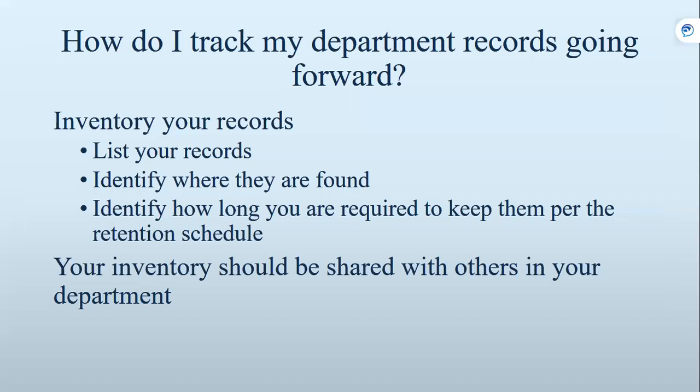How do I track my department records going forward? You need to inventory your records — list them. When I say list them, I don't mean every single file folder, but broad categories of what you have. Identify where they are found and how long you're required to keep them per the retention schedule. This is especially important now for people who aren't coming back 100% onsite. How is your department going to know when they have a public records act request or a legal requirement to hand over records, if they don't have this inventory? Your inventory needs to be shared with others in your department.